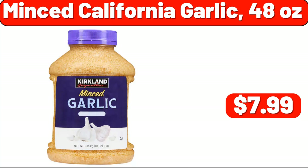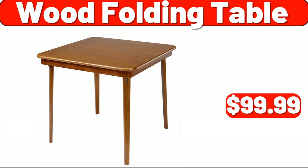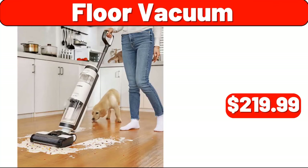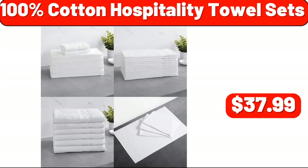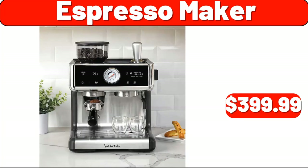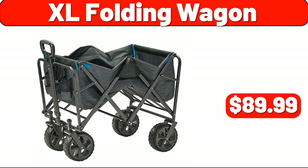Minced California Garlic 48 Ounces, $7.99. Wood Folding Table, $99.99. 3-Piece Outdoor Patio Seating Set, $899.99. Floor Vacuum, $89.99. 100% Cotton Hospitality Towel Set, $37.99. Lamp Set 2-Pack, $139.99. Espresso Maker, $399.99. XL Folding Wagon, $89.99.